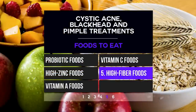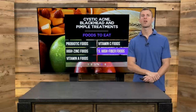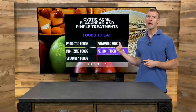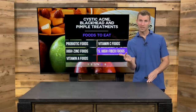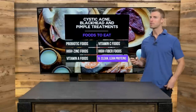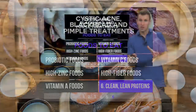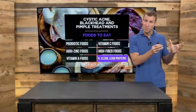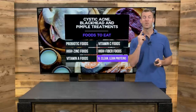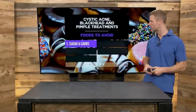Number five, high fiber foods. Consume more vegetables, berries, and sprouted whole grains like oatmeal and rice — those are the most friendly for fighting acne fast. Chia seeds, flax seeds, vegetables, and fruits are the best for boosting fiber content. Number six, consume clean lean proteins: wild-caught salmon, organic chicken and turkey, and organic lean grass-fed beef or bison are all good sources great for the health of your skin.